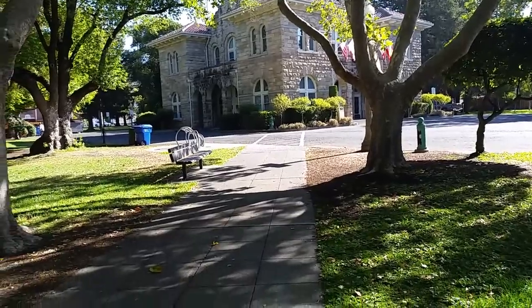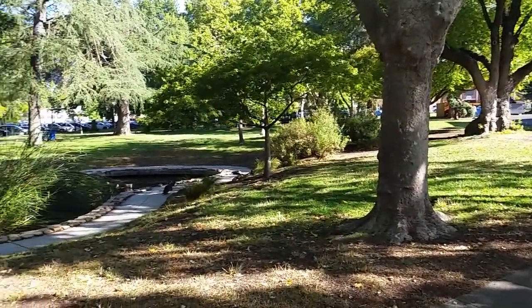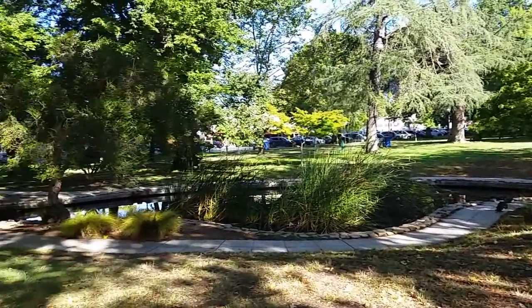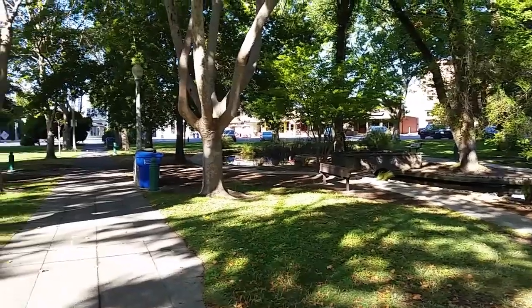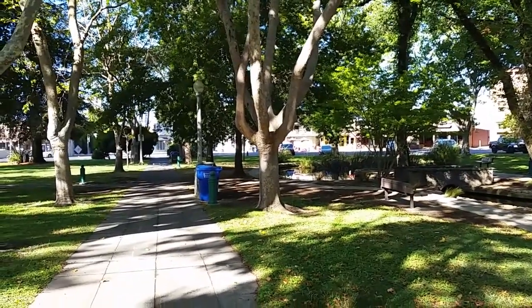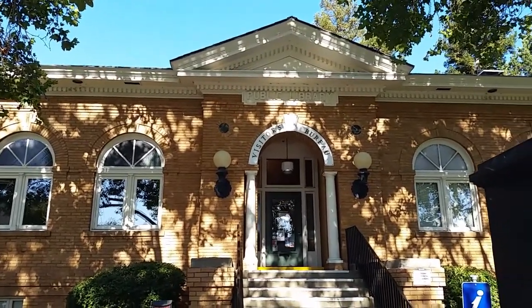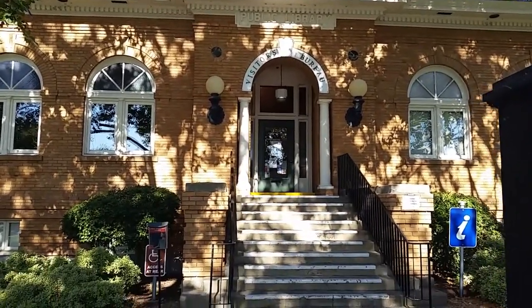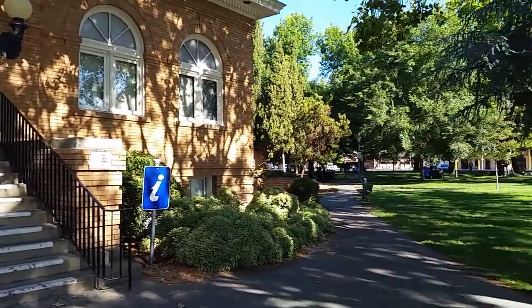It's a place where people come to walk, bike ride, shop, meet up, and just hang out. Let's take a quick walk around. The visitors center used to be the old public library, but it's a place where you can get all sorts of information about what's going on in Sonoma County.